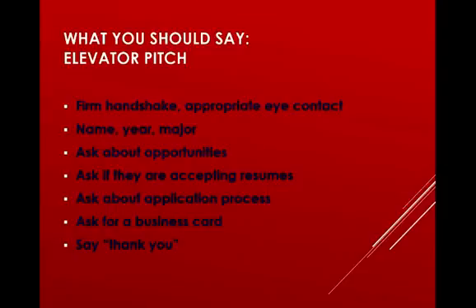One of the most important things about preparing for the expo is your elevator pitch. When you go up to the employer, have a firm handshake and appropriate eye contact — that's very important. Develop a nice 30 to 60 second elevator pitch or commercial. You want to say hello, give your name, your year and your major — for example, that you're currently a junior, majoring in economics, and working part-time as a work-study student in the Career Center.